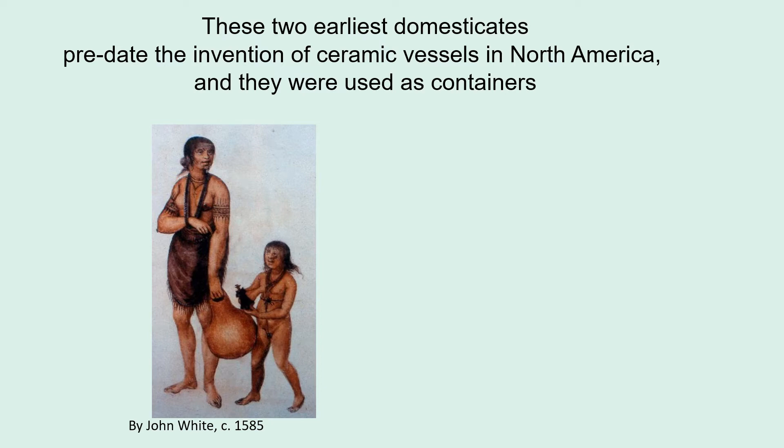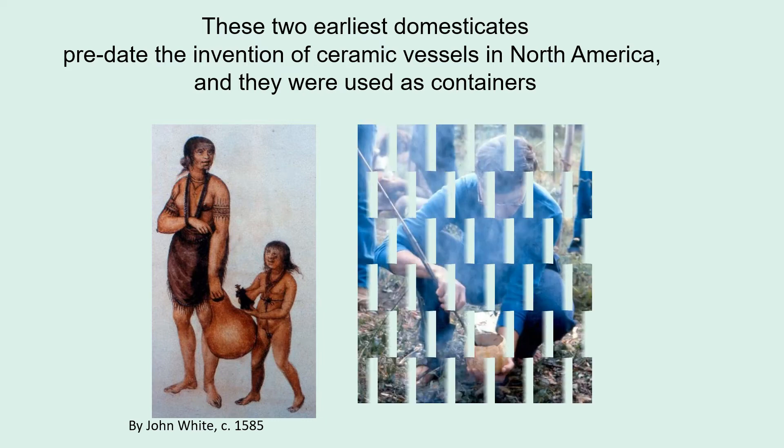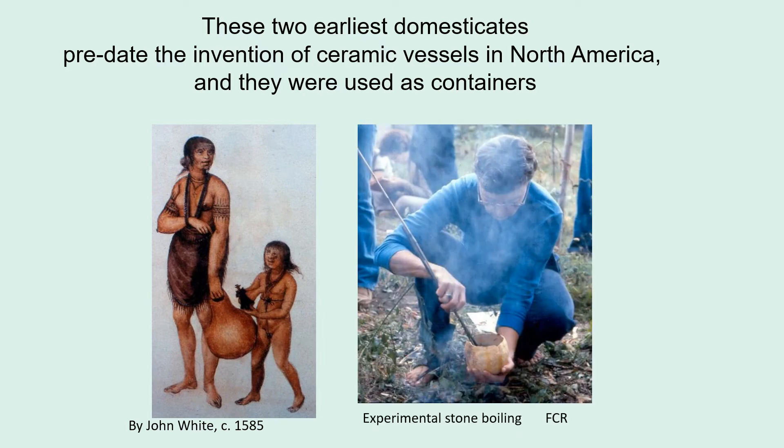How could you boil water in a gourd or a squash? Experimental archaeology has shown that you can do it by using rocks — you pick up hot rocks using sticks, drop them in the liquid, and the heat transfers to the liquid, which will boil without burning up your container. In this particular peepo squash that I grew — a replica peepo squash with a very thick shell — this container boiled in less than a minute, which I think is faster than you would have gotten on a stove.